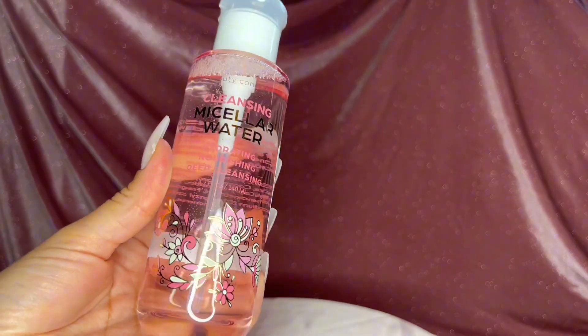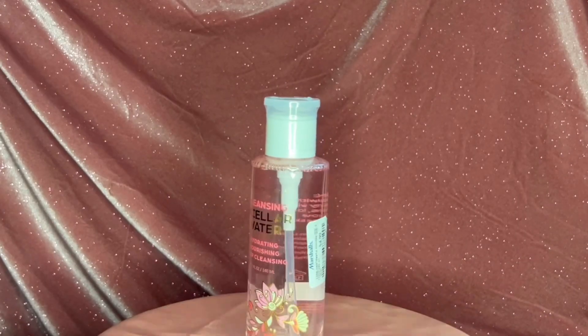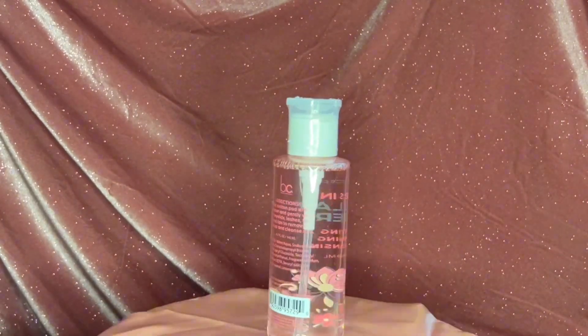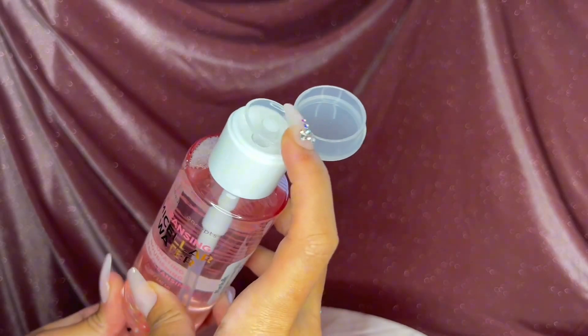Welcome back! Today I'm going to show you guys a very pink haul. Starting off with this micellar water — it comes in really beautiful glass packaging from Beauty Concepts. It was five dollars from Marshall's, and I love the little pump.